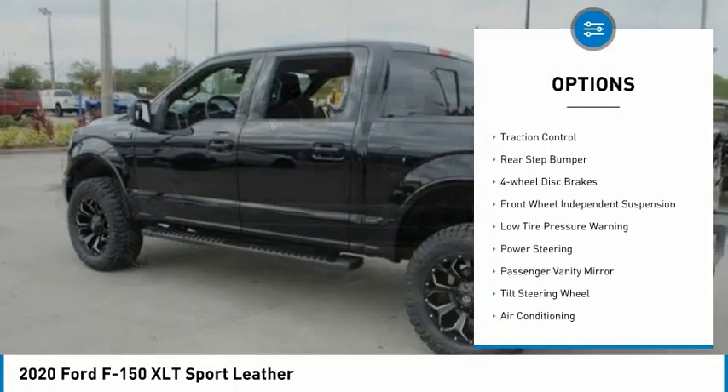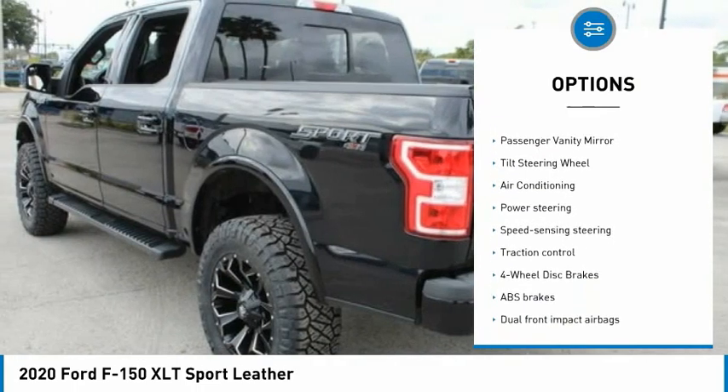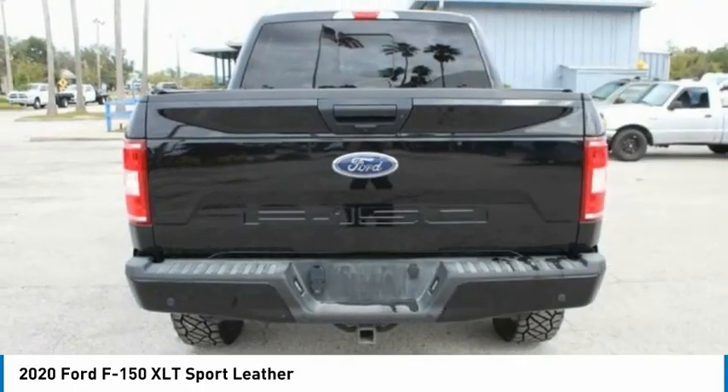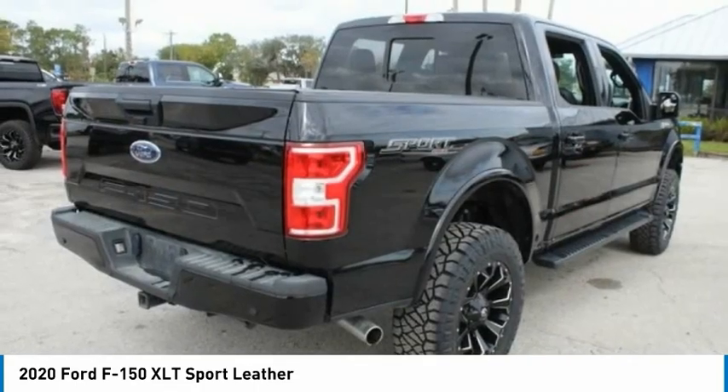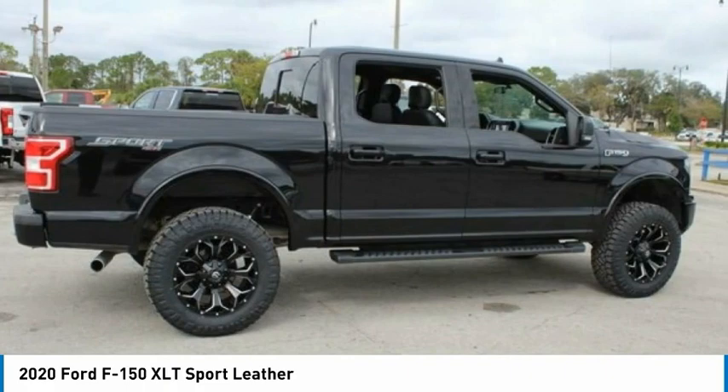Electronic stability control, brake assist, traction control, rear step bumper, four-wheel disc brakes, front wheel independent suspension, low tire pressure warning, power steering, passenger vanity mirror, tilted steering wheel. Come see the car for yourself.